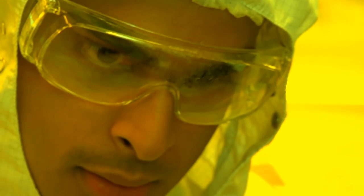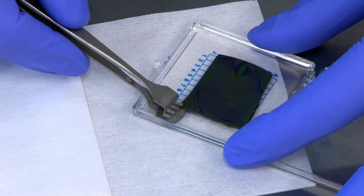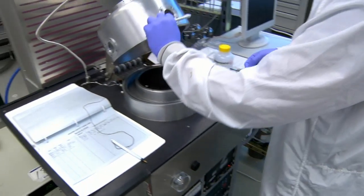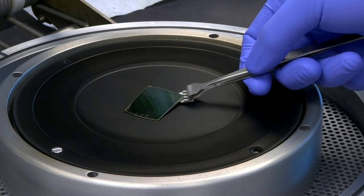My project deals with the study and application of graphene. Graphene is an atom-thick slice of carbon and has extraordinary electrical and mechanical properties. It's a great conductor of electricity and it's about a hundred times stronger than steel.